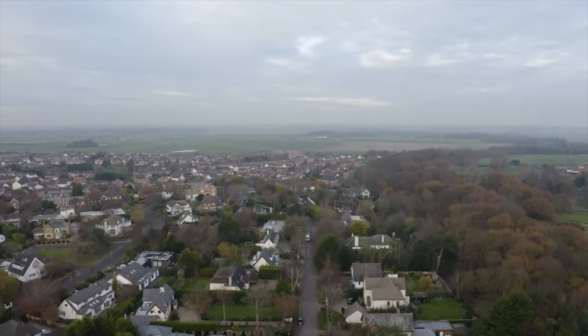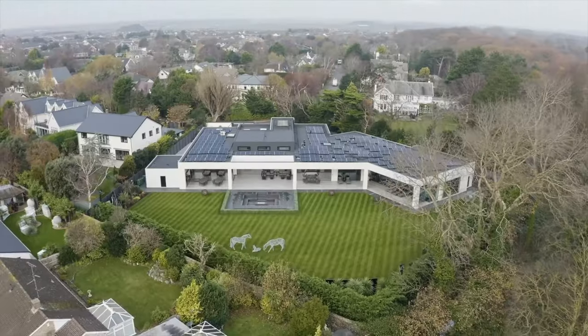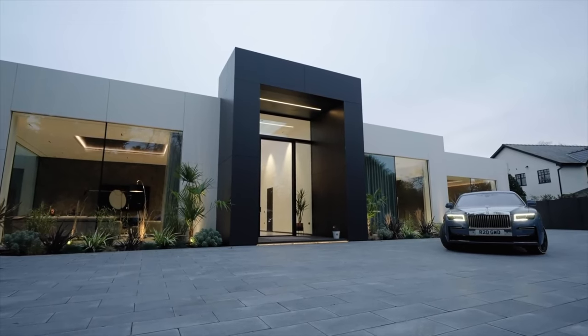So Ben, we're here today at this beautiful property that you've been a huge part of the design and build process. Where are we? What is this property? We are in Lytham St Annes in the northwest of the UK, and this property is a bespoke, meticulously executed home for my clients. I've been fortunate enough to work on this project for the last couple of years and see it through to completion.